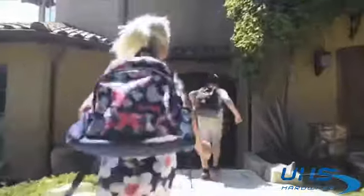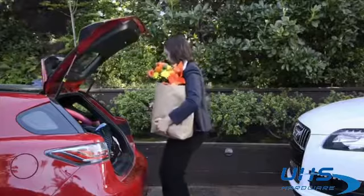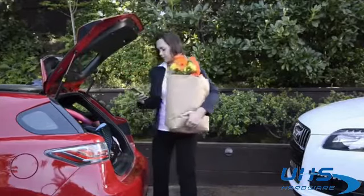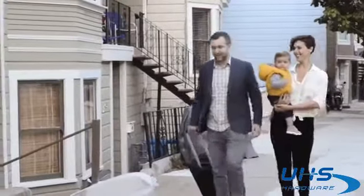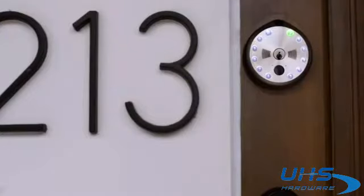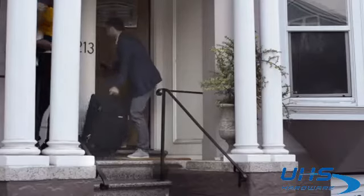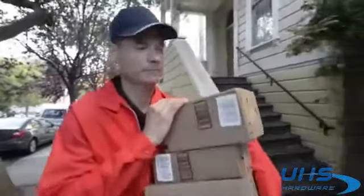Imagine your kids come home from school and can not only let themselves in even if they forgot their key, but you also get a notification based on their personal passcode. Your Airbnb guests arrive and receive a text with a random and secure temporary passcode that is valid only for the length of their stay.